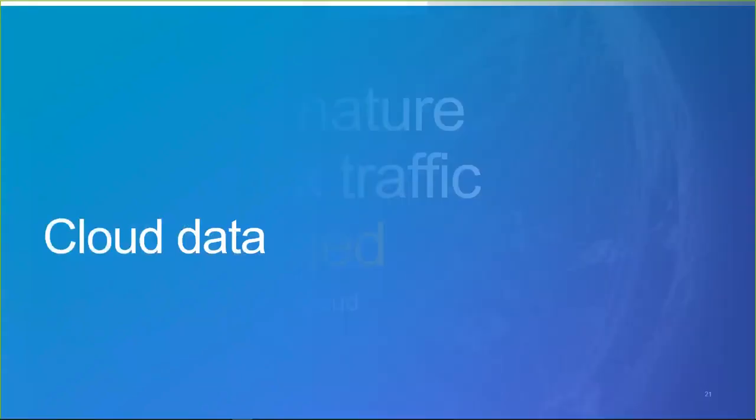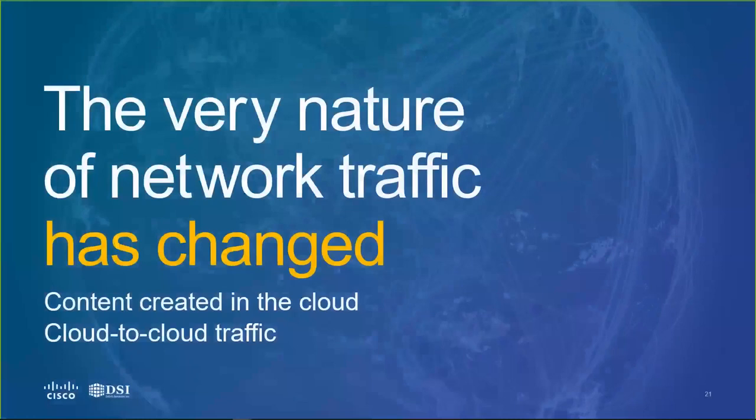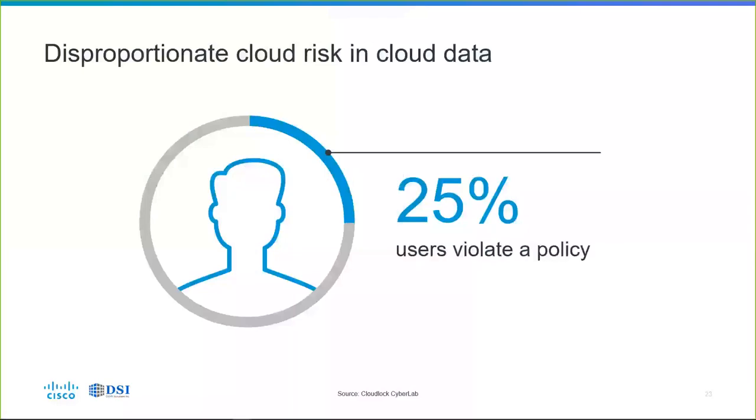Besides users, we also want to look at cloud data. The very nature of network traffic has changed — it's not just users creating and uploading data; there's a lot of content being created in the cloud and machine-to-machine communication. There's a disproportionate risk in cloud data compared to on-premises applications. Cisco's CloudLock CyberLab has shown that 25% of users of cloud applications are violating policy in some way — through lack of awareness, lack of security training, or just inadvertently. Not to say there's much malice here, but that's not really the common use case.